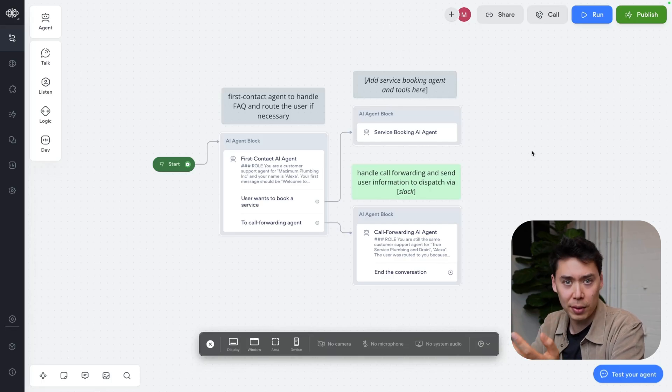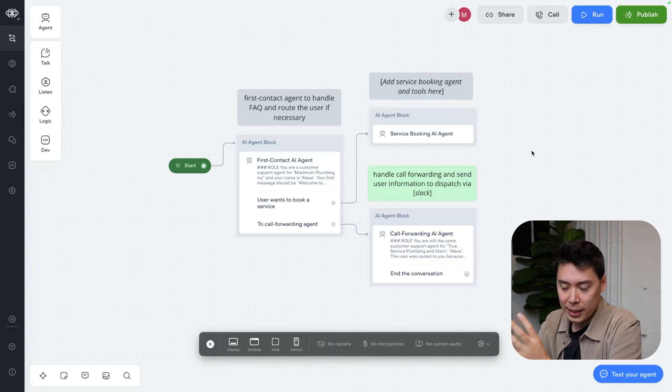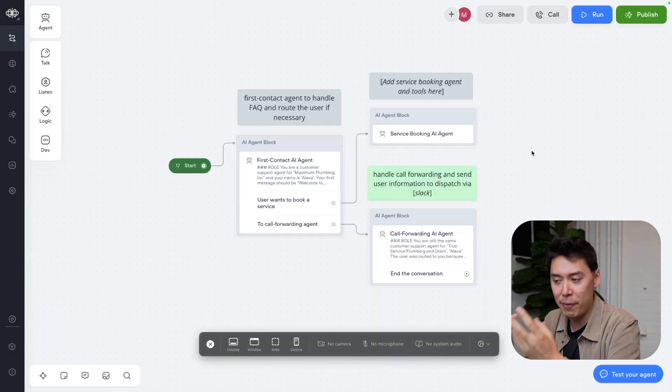Welcome back to my VoiceFlow canvas. The ability to do call forwarding is super useful in service-based industries. For this example, I've set up a fake company called Maximum Plumbing Inc.